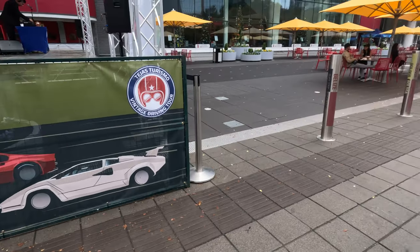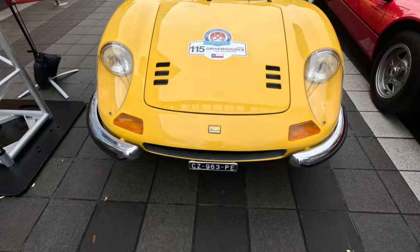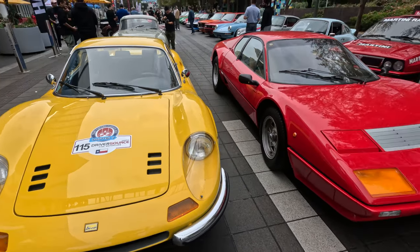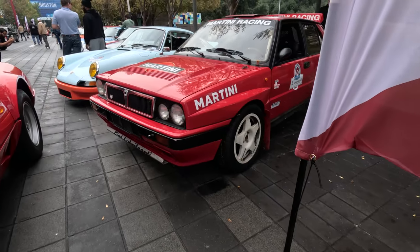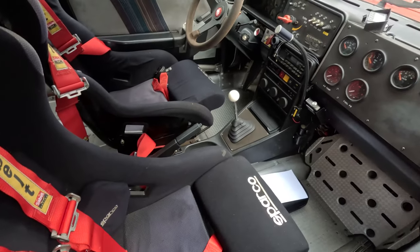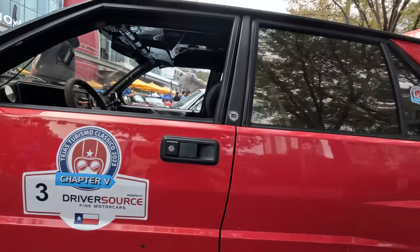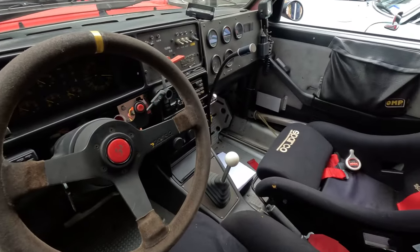Welcome back car nuts. You're looking at the starting line for chapter 5 of the Tejas Turismo. I've been sitting on this footage for about 7 months, mainly because I just wasn't sure I could really do this amazing event justice. But since they're opening up the registration for chapter 6 here in just a couple days on June 28th, I decided I better put something out to help highlight the event.